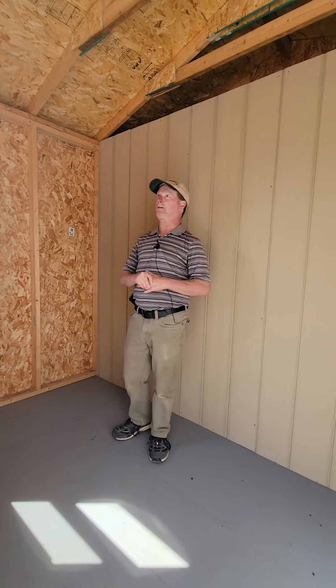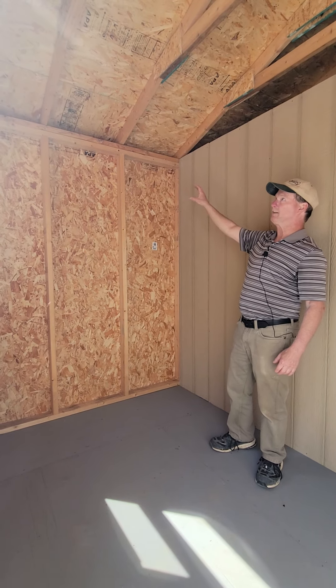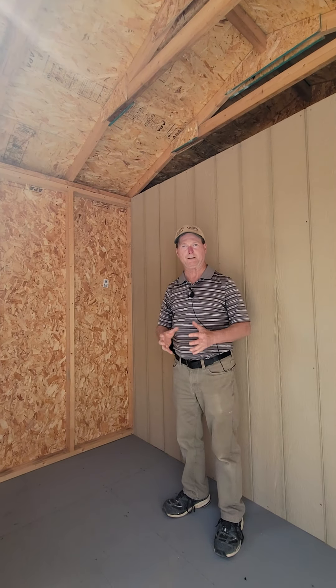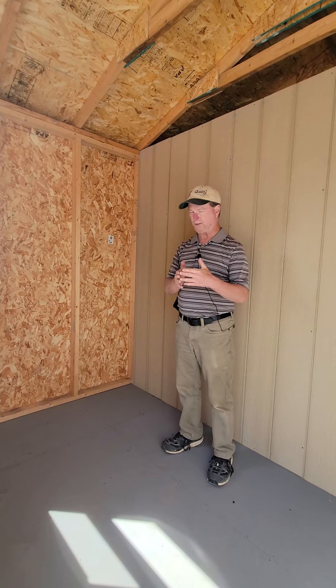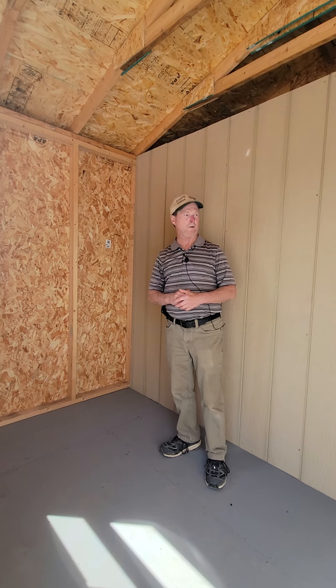The general construction, as we've discussed in other videos, is all two by four construction with a double top plate to tie the building together. There are engineered roof trusses with a bird's mouth at the end to tie the building together. The walls are screwed with three and a half inch decking screws to the floor, and the same at the corners — basically tying the whole building together for a good quality build.